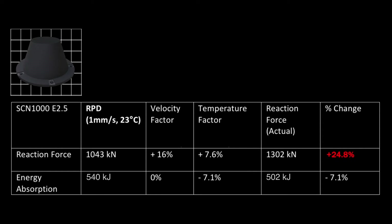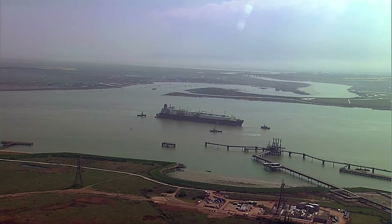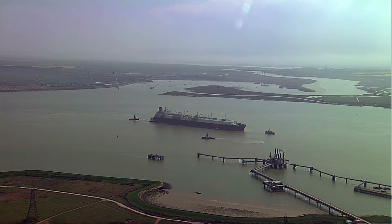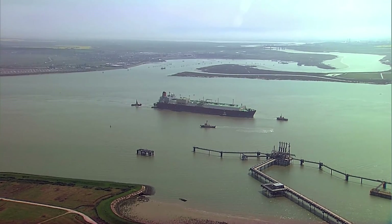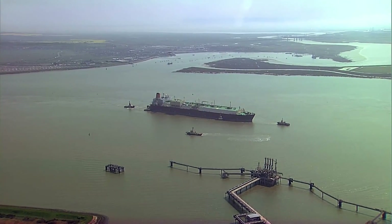In real life, reaction force increases by 25% and energy absorption will decrease by 7%. The same fender performs differently depending on the factors applied. The magnitude of the factor depends on the rubber compound used and size of the fender. Both have a significant effect on fender performance under real operating conditions and subsequently on the design and selection of the system and of the berthing structure.